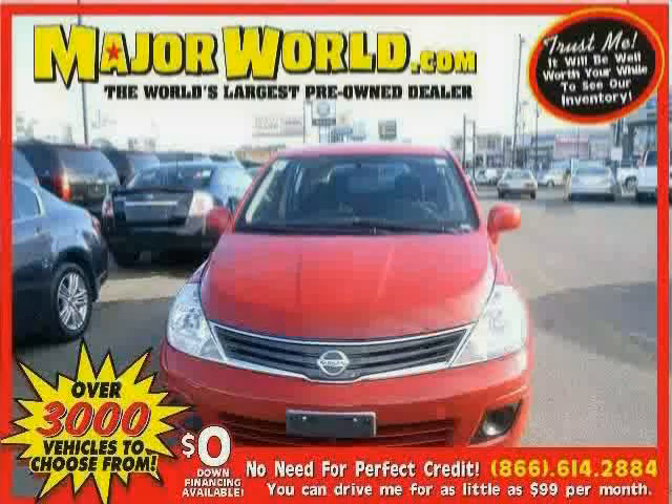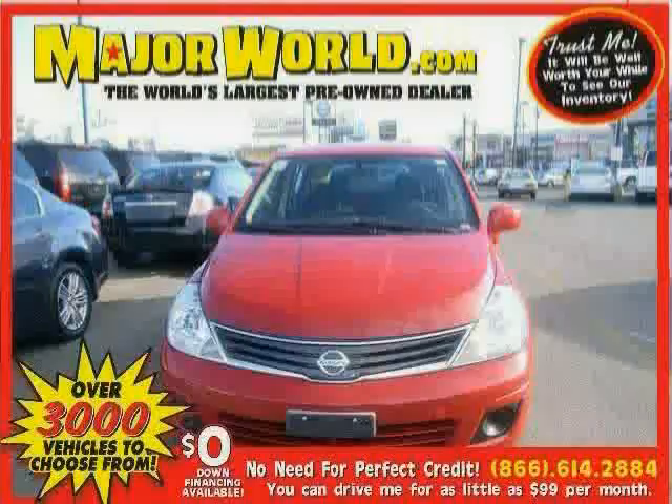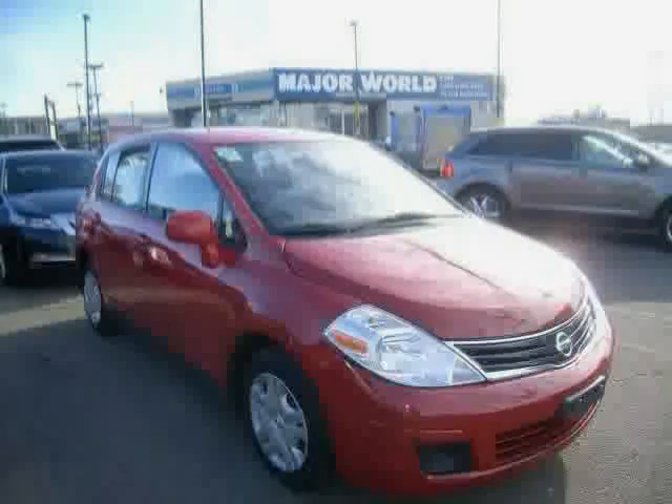Look at this 2011 Nissan Versa equipped with air conditioning, power windows, power door locks, rear head air bag, brake assist, front wheel drive, anti-lock brakes, CD player, bucket seats, rear bench seat, power outlet, and power steering.